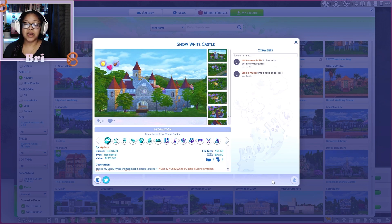I got it off the gallery originally from someone named actorn — I'm so sorry if I'm mispronouncing that. This is their gallery ID right here. When I was setting up this whole challenge, I needed a castle for Snow, a castle for the Evil Queen, a castle for Florian, a castle for his parents — castles for everybody. I felt like Oprah: 'You get a castle, you get a castle!'